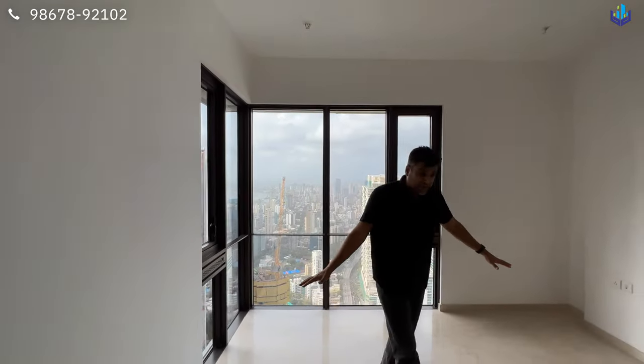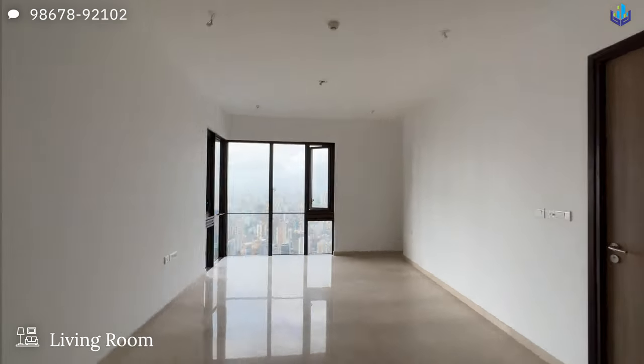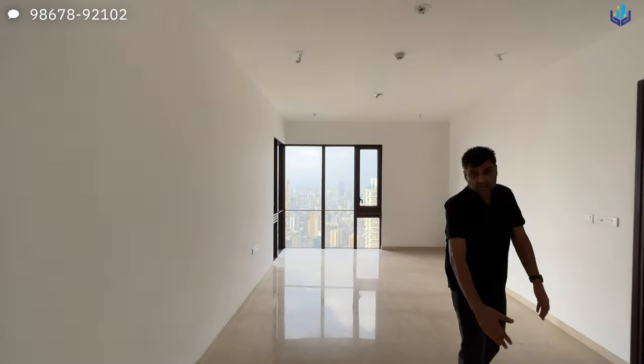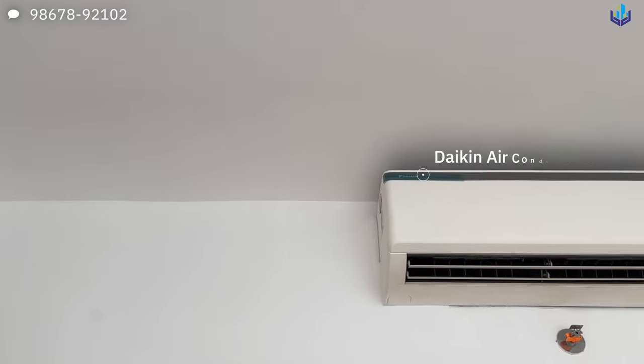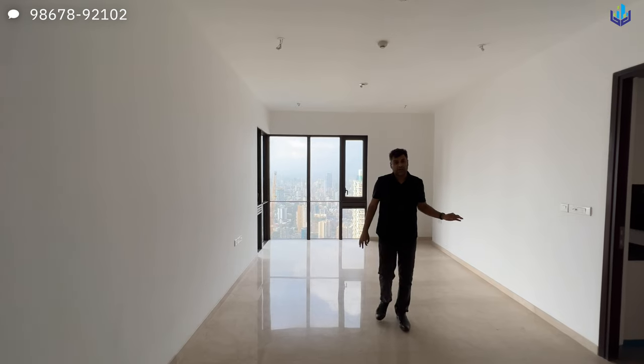The living room setup is very nice. You can have your full living area in this section and your dining at this section. You have Daikin air conditioners already installed, fire systems with OC received. This is a ready-to-move-in apartment — what you see is what you get.